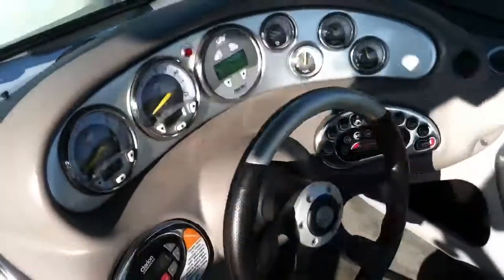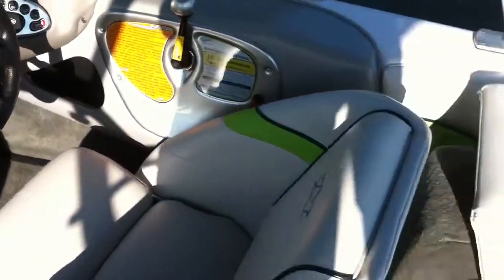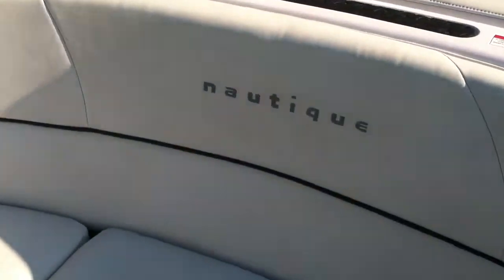If you have any questions on this 2006 Aeronautique 216, call Mark at N3 Boatworks at 317-845-9253.